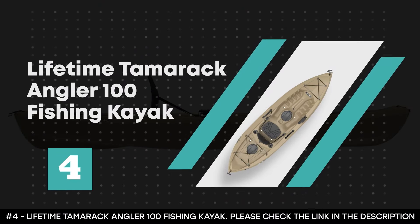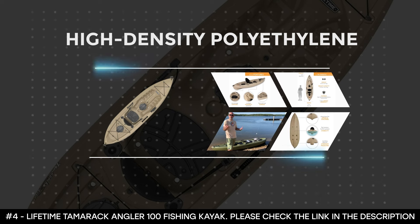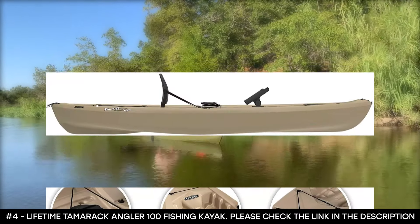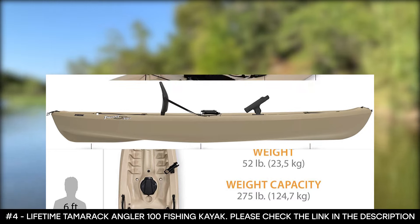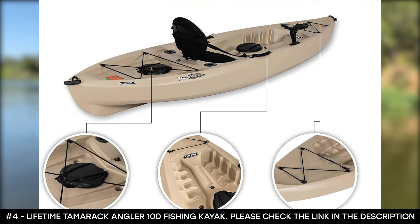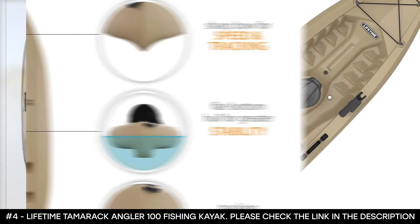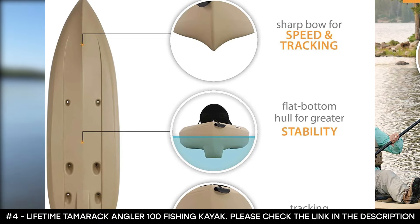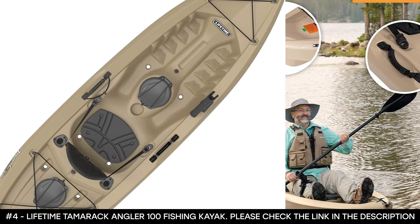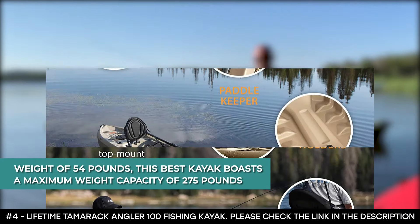Number 4: Lifetime Tamarack Angler 100 Fishing Kayak. The Lifetime Tamarack Angler 100 is constructed of blow-molded high-density polyethylene, making it durable, resistant to impact, and UV-protected. It's a sit-on-top kayak that comes with a padded seat back, front and rear shock cords, two 6-inch storage hatches, two flush-mounted fishing pole holders, one top-mount rod holder, a paddle keeper with shock cord, and front and rear T-handles. It has a stable flat bottom with deep tracking channels and stability chine rails, designed for extreme safety and stability. Its front and rear carry handles make transport easy, and it weighs 54 pounds with a maximum weight capacity of 275 pounds.